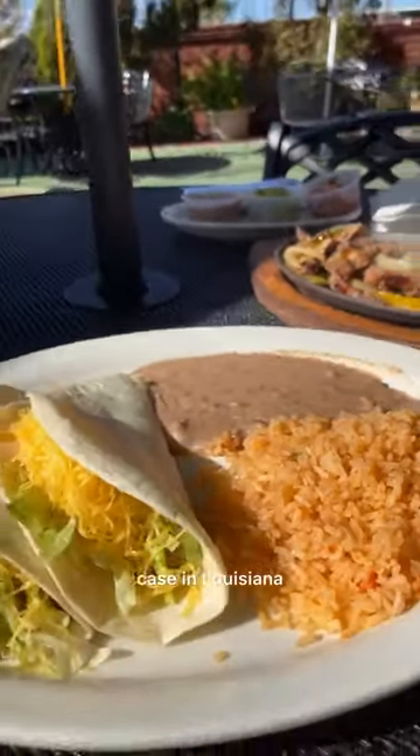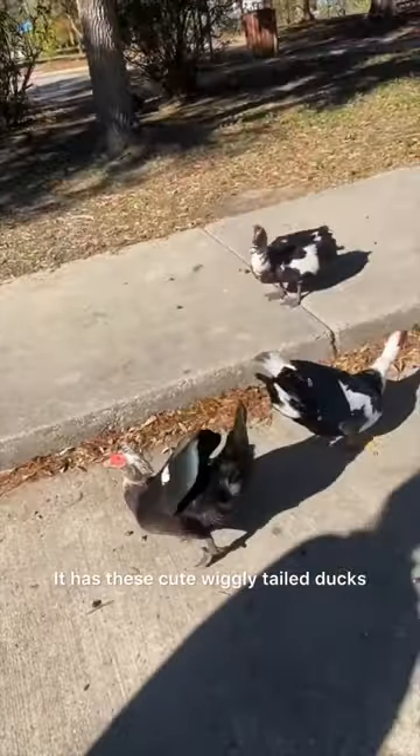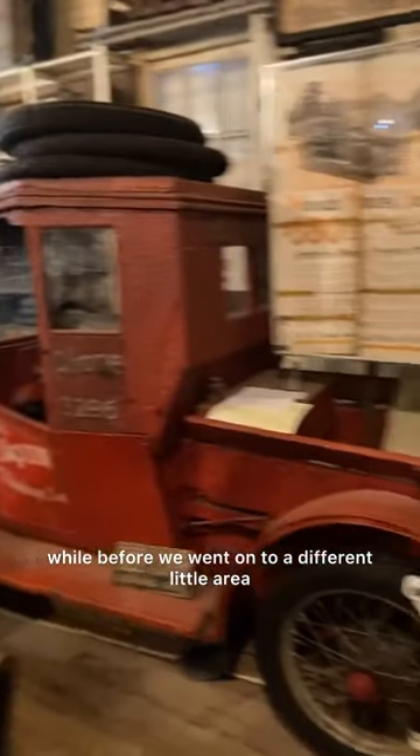As is always the case in Louisiana. We then went on to check out more of this little town. It has these cute wiggly-tailed ducks that we hung out with for a while before we moved on to a different little area. This old market had been open since the slave owner and plantation days back in the 1800s.